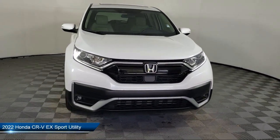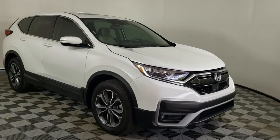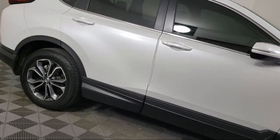It comes equipped with heated front seats, Sirius XM satellite radio, auto high beam headlamp control, rear view camera, keyless entry, and Apple CarPlay and Android Auto.